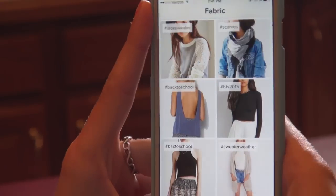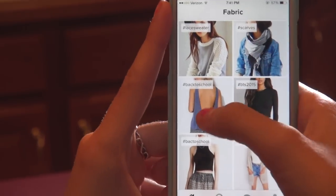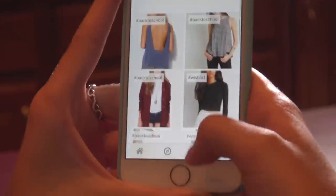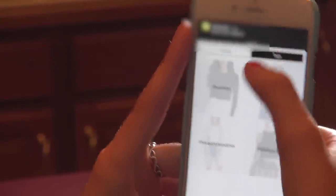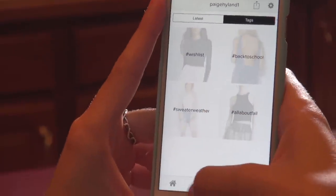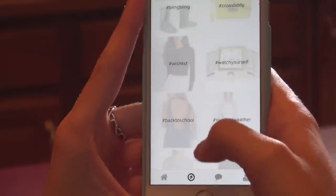The next app I have is called Fabric, which is so cool — I'm really in love with this app. It shows you different outfits; say for back to school, they have different cute outfits and I can get cool ideas for ways to put outfits together. You can see different shirts and where to get them.